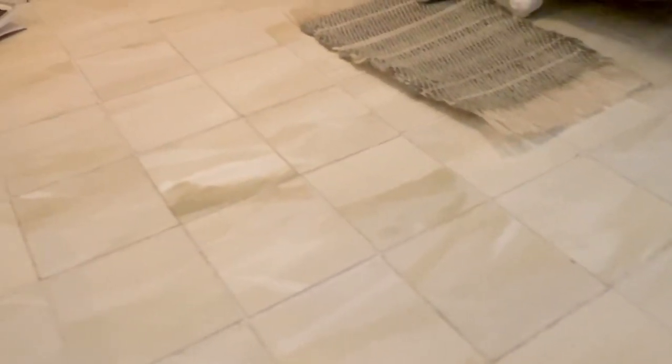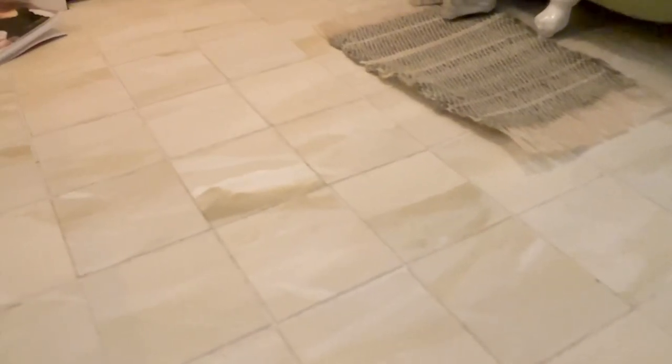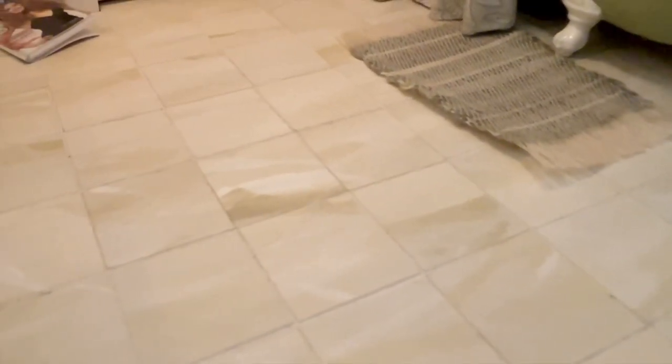I used thick paper, which I painted with a marble-like pattern, cut into squares, glued down, varnished with a matte varnish and then grouted. Simple, but effective!